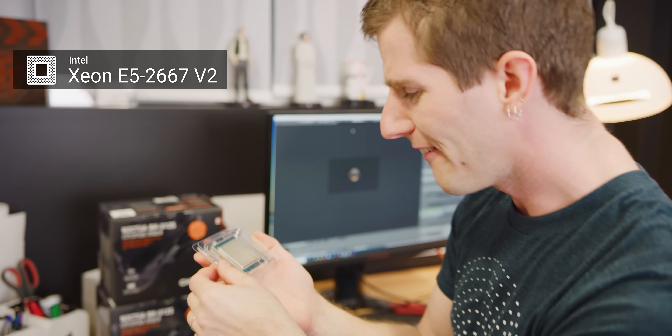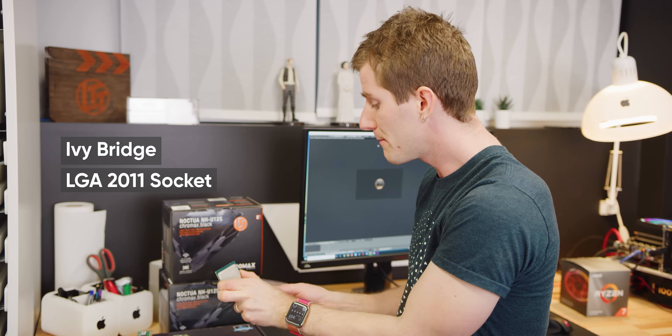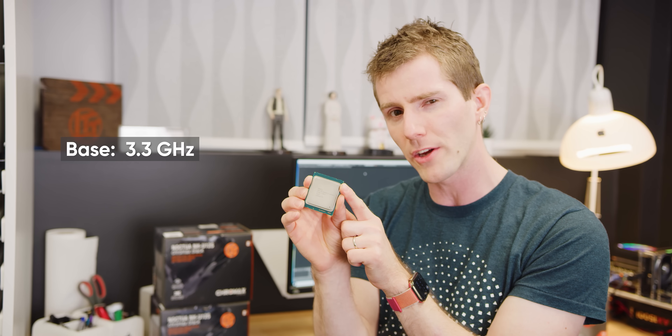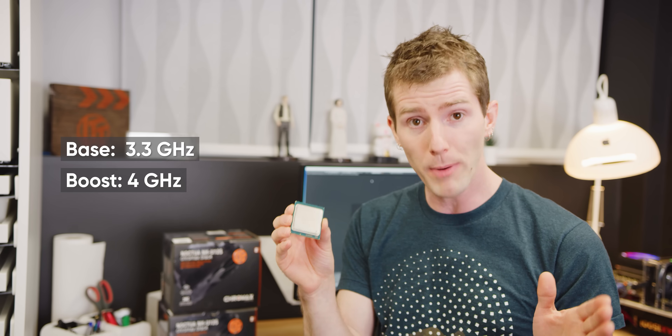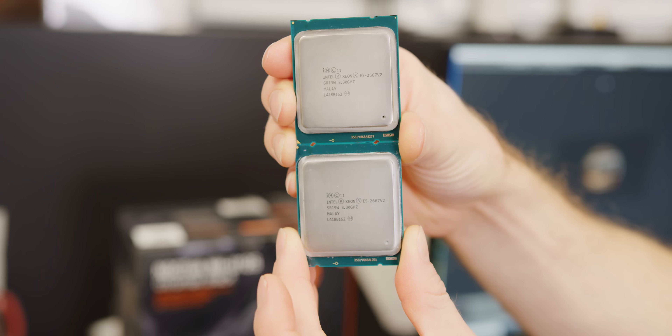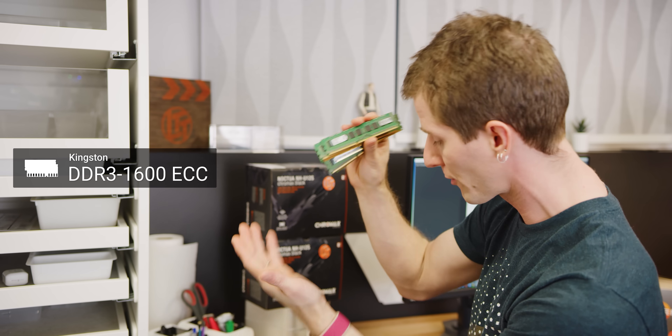So let's talk through the Xeons we chose. These are Intel's E5-2667 V2s and they are a little bit on the older side — Ivy Bridge, LGA 2011. You're not going to have the same kinds of aggressive boost clocks that you'd find on modern processors. Their base is about 3.3 GHz and their boost is about 4 GHz. But because Intel has been so stagnant when it comes to performance-per-clock improvements over the last four or five years, we are expecting this to perform reasonably similarly to a modern CPU running at the same clock speed. When you factor in that we can have two of these for the price of a single Ryzen 3800X, it starts to look maybe pretty compelling.